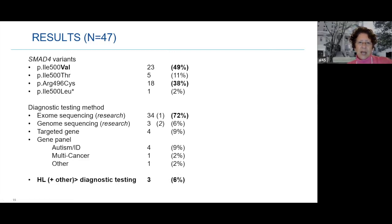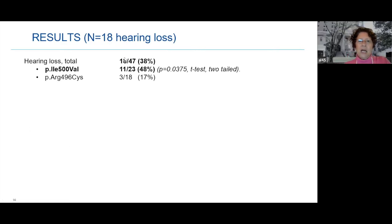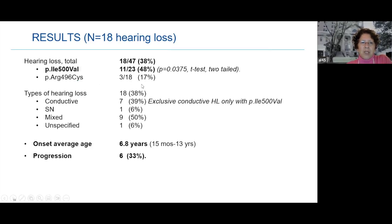Hearing loss was seen in our series in almost 40%, a little less than half. It was more common in those with the isoleucine 500 to valine variant — 48% — compared to 17% of those with the arginine variant. We're not saying it can't happen in arginine patients; it's just less common. The types of hearing loss: mixed was the most common, conductive was second, and pure sensorineural was seen in really only one person. The average age of onset was 6.8 years, spanning from 15 months up to 13 years, and it did progress in about a third.